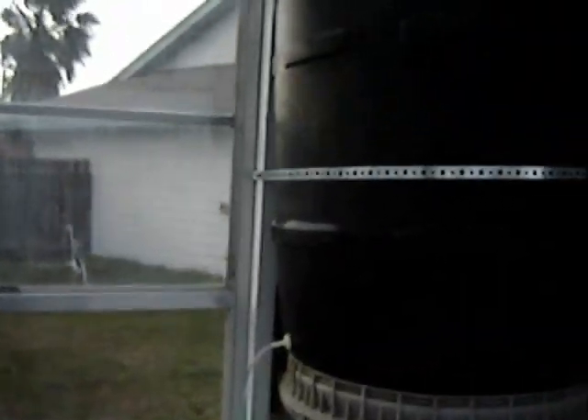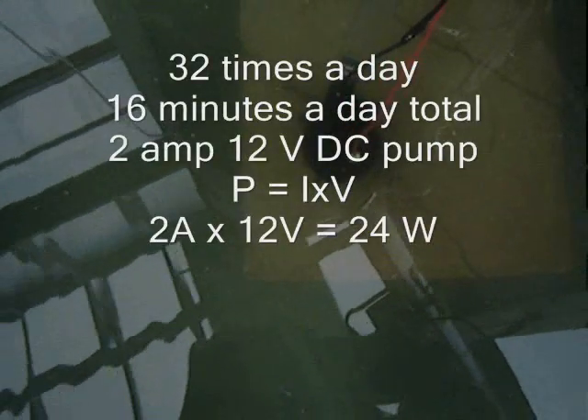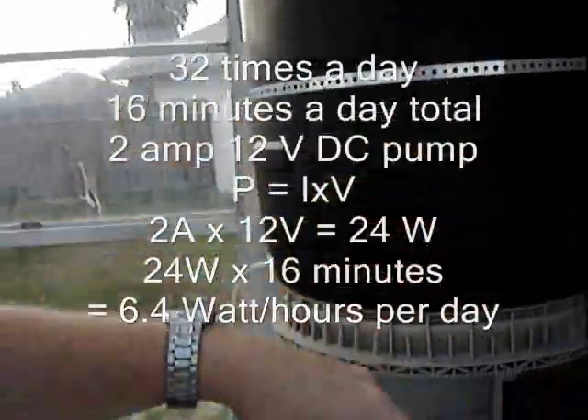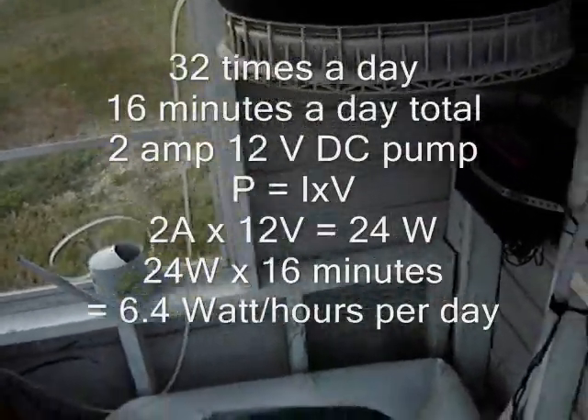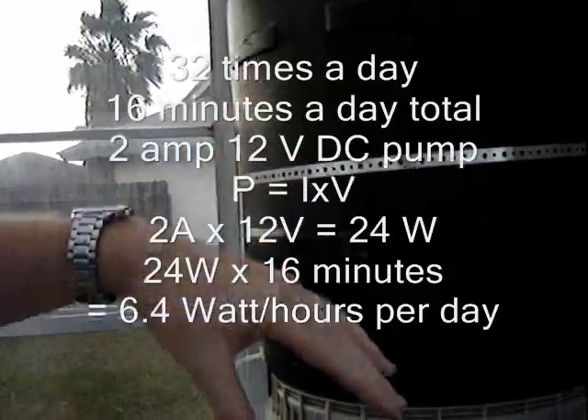First I want to talk about my pump use. I have a 2 amp, 12 volt DC pump. It comes on approximately once every 45 minutes for about 30 seconds — that's about 32 times a day. Using the proper formulas, I'm able to determine that I use about 6.4 watt hours in one day only for my pump.